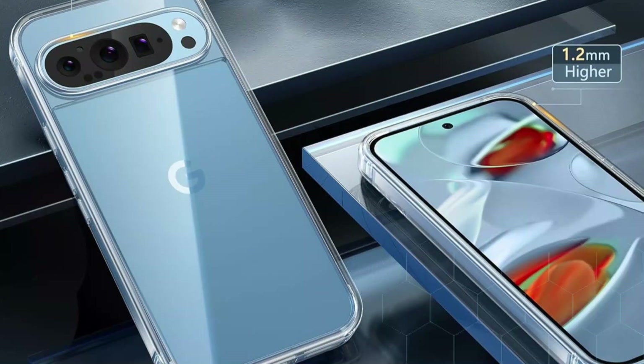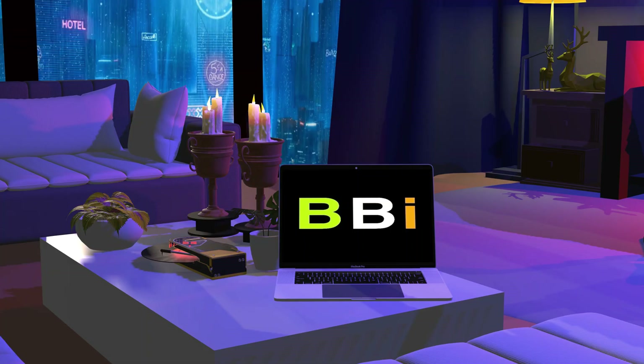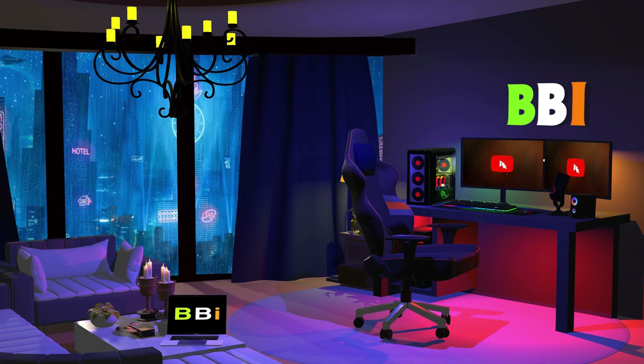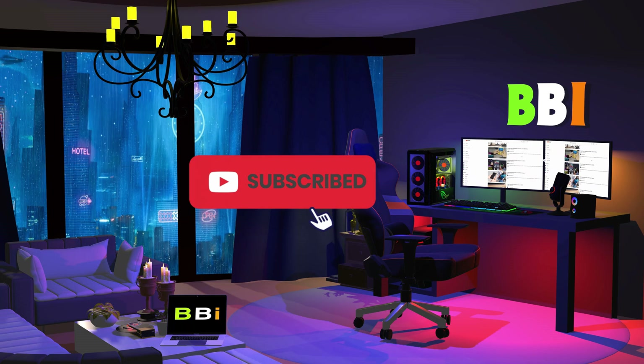We'll look at some of the best cases for the Google Pixel 9 and 9 Pro in this video, which will protect your device while also adding usefulness and design. Welcome to Best Budget Info. Here, we review tech products to help you make the best purchasing decision. Our team stays busy to keep you updated on the latest tech trends. To purchase the right product, check out the links in the description and subscribe to my channel.